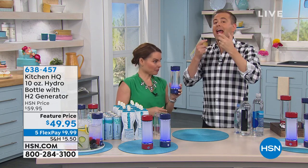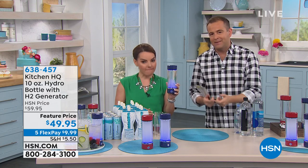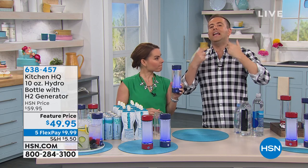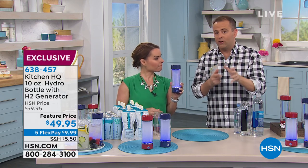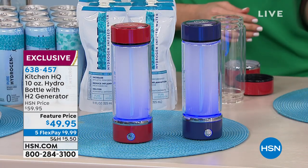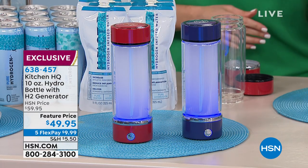People are saying hydrogenated water has a positive effect on energy, on your skin, and on the aging process. Quite possibly, hydrogenated water is the biggest trend we're seeing over the past 16 to 24 months.